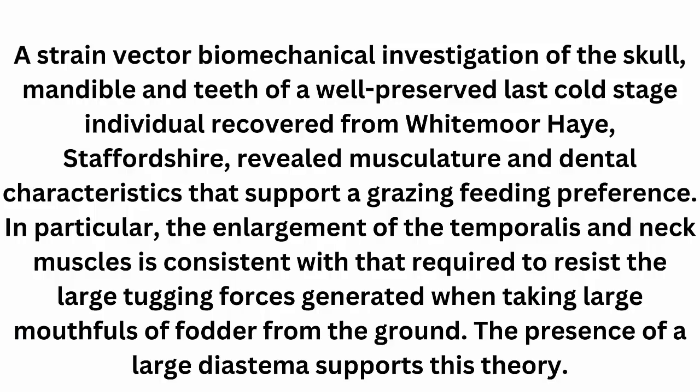A stable isotope biochemical investigation on the skull, mandible, and teeth of a well-preserved last cold stage individual revealed musculoskeletal and dental characteristics that support a grazing feeding preference. In particular, the enlargement of the temporal and neck muscles is consistent with that required to resist the large tugging forces generated when taking large mouthfuls of vegetation from the ground. The presence of large diastemas also supports this theory.